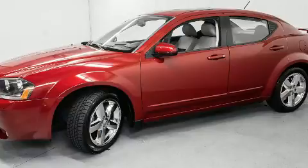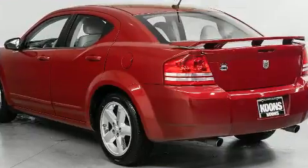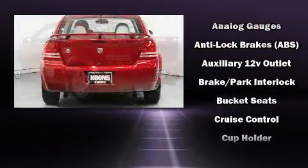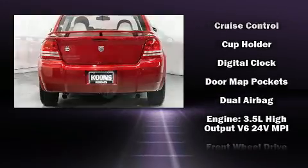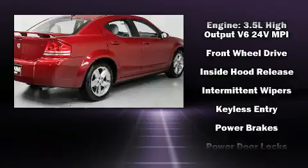Dodge infused the interior with top-shelf amenities such as delay-off headlights, variably intermittent wipers, an automatic dimming rearview mirror, an outside temperature display, power door mirrors, heated door mirrors, and power windows.